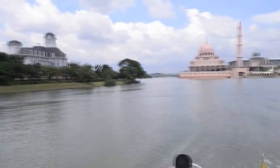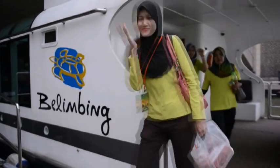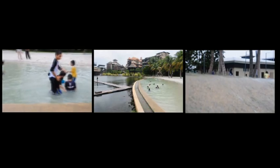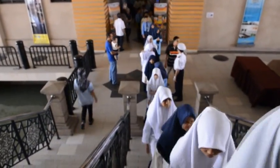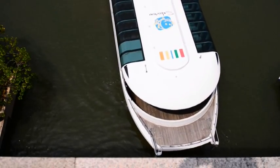The Putrajaya Lake is also fast becoming increasingly popular as a tourist destination. A well-kept secret is the public beach where folks can enjoy some sun and kids splash away in the water. Visitors can best enjoy the beauty of the lake and Putrajaya via a lake cruise that highlights the many stunning landmarks around.